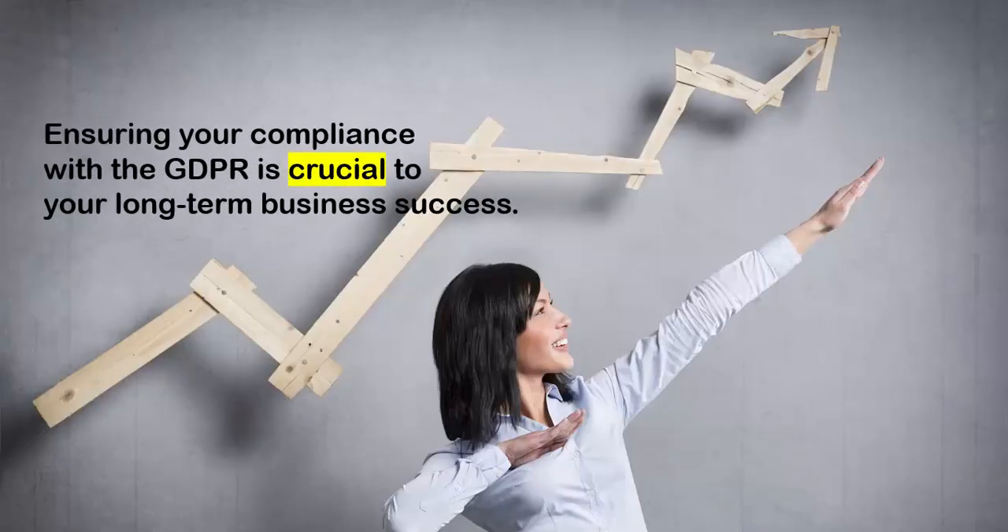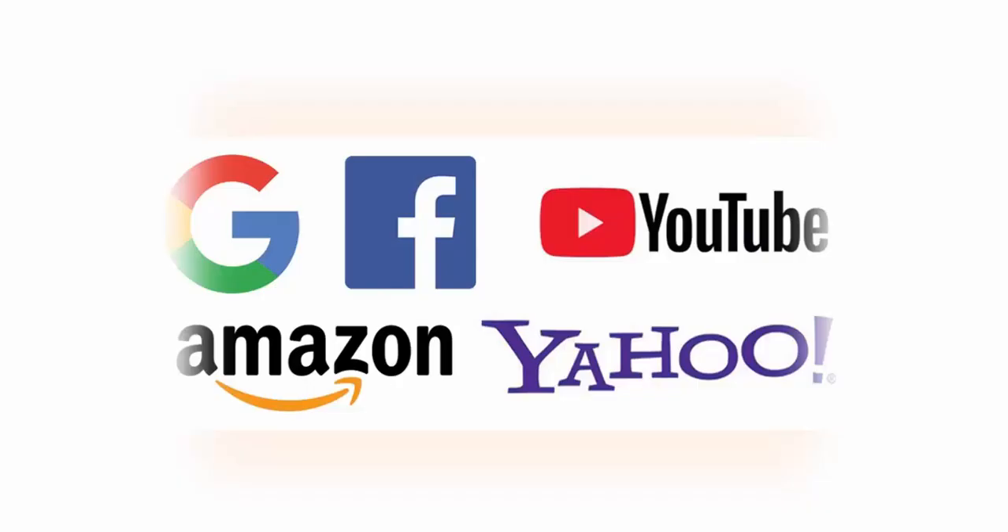The bottom line is this: ensuring your compliance with the GDPR is crucial to your long-term business success. By now, all the big websites out there like Facebook, YouTube, Google, and many others have already updated their terms of service and the way they interact with their customers to ensure compliance.